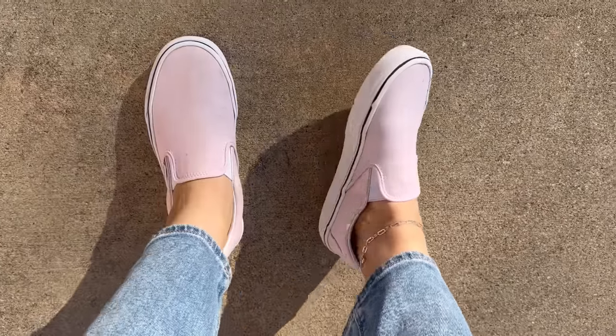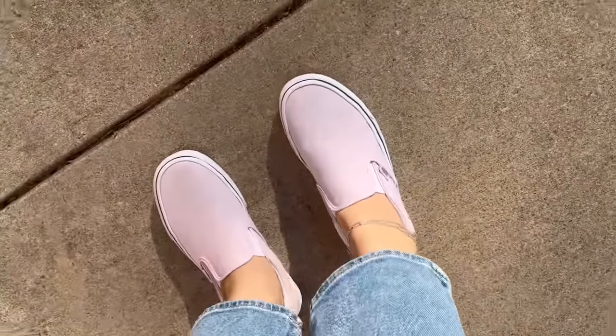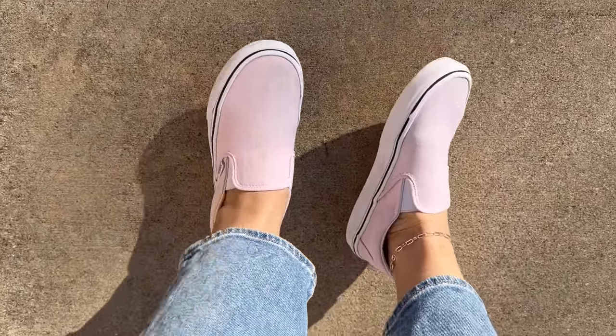I cleaned up the shoes and they actually came out really nice. They are mints, but they fit me just fine, and I'm probably going to end up keeping these.